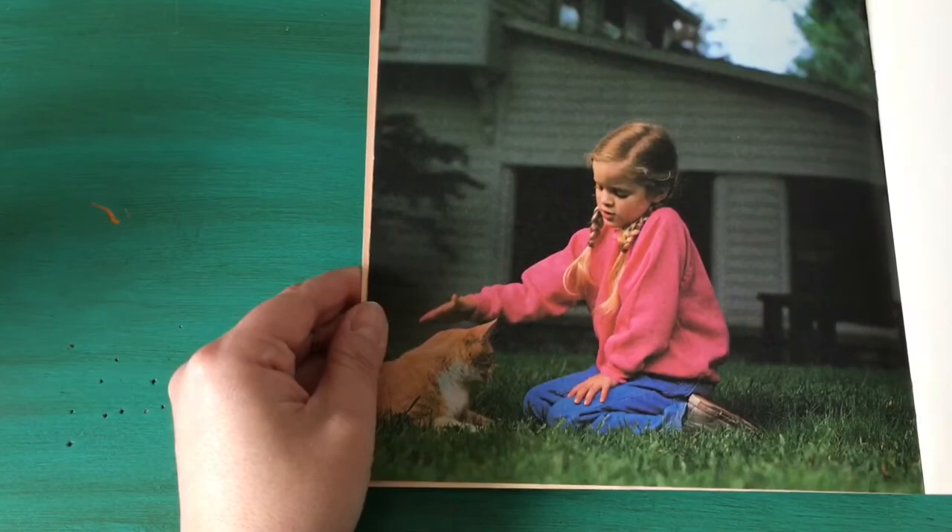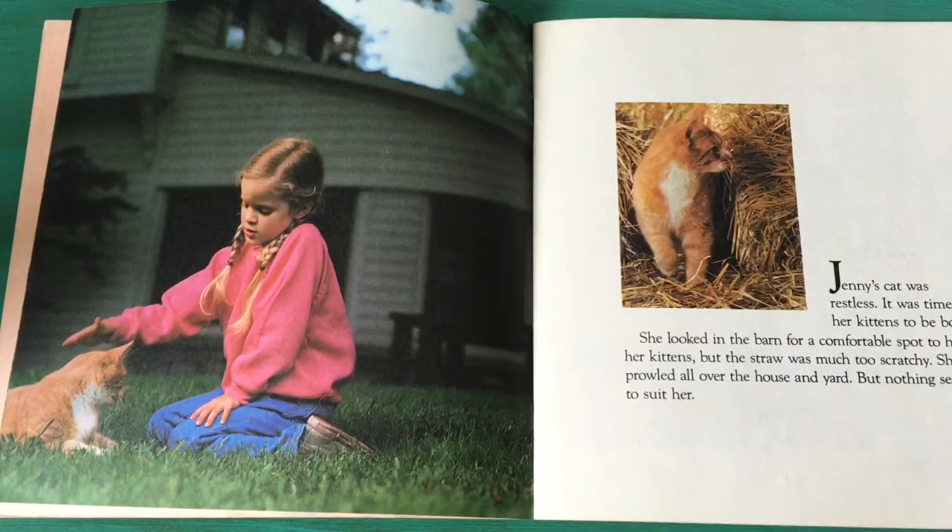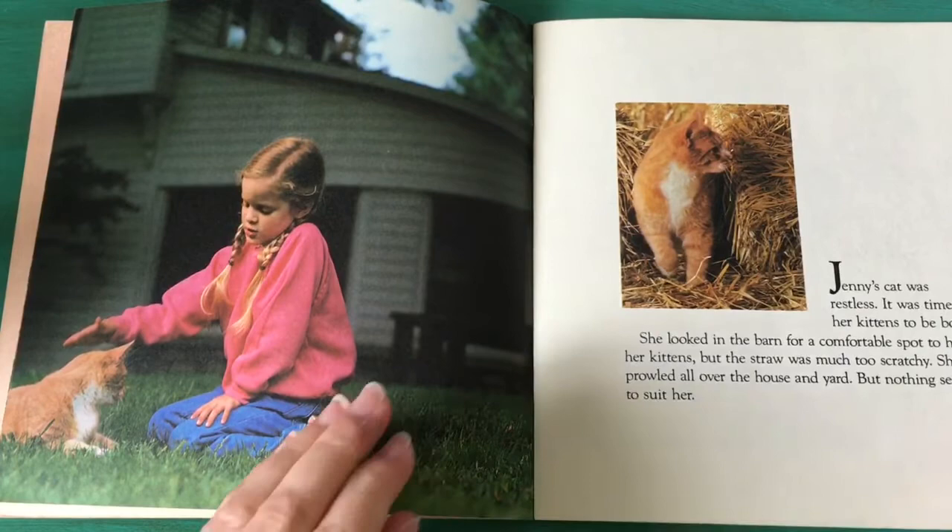That looks like a big cat. Jenny's cat was restless. It was time for her kittens to be born. She looked in the barn for a comfortable spot to have her kittens but the straw was much too scratchy. She prowled all over the house and yard but nothing seemed to suit her.